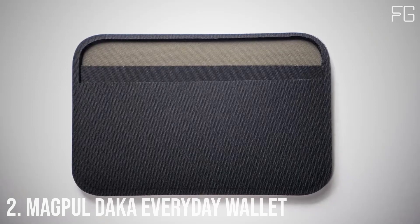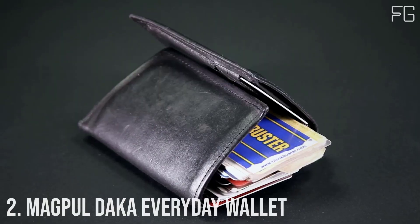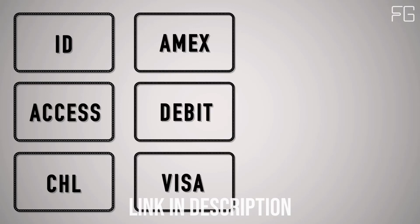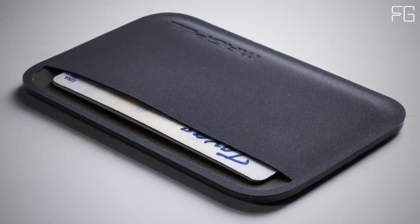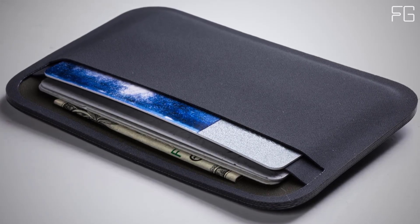Number two: Magpul DACA Everyday Wallet. What do you really need to carry with you every day? Here at Magpul, we think it's three to four ID or access cards, three to four credit cards, and three emergency bills. That's why we created the Magpul DACA Essential Wallet. We set it up for ID and access cards on one side and your currency on the other, so you know what you need to pull at a glance.